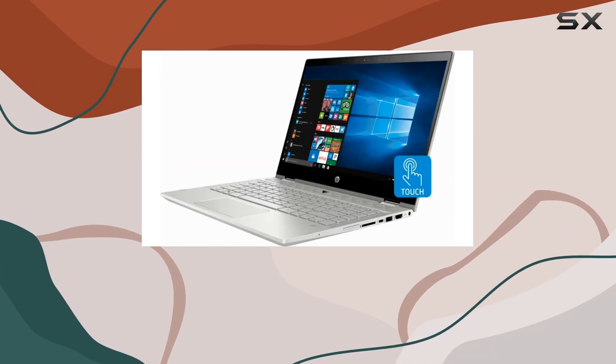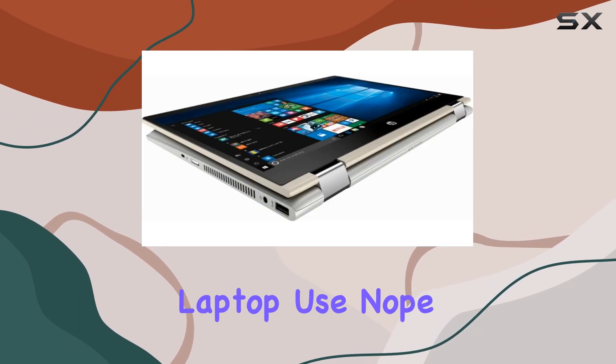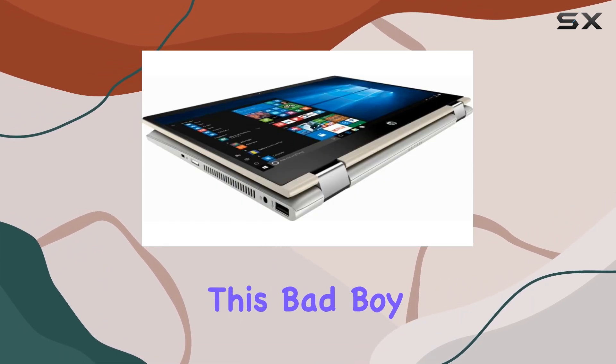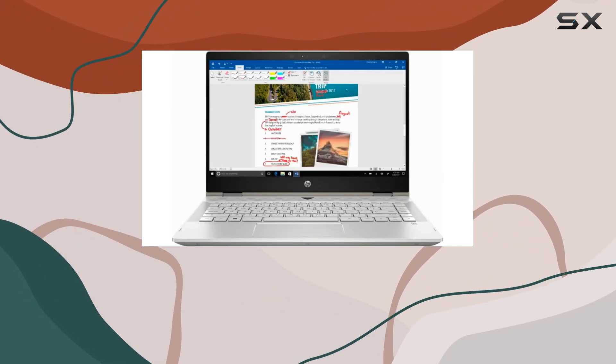Now, let's talk about that screen — a vibrant 14-inch Full HD display that's not just for traditional laptop use. This bad boy flips a full 360 degrees, transforming into a tablet with just a flick of your wrist.